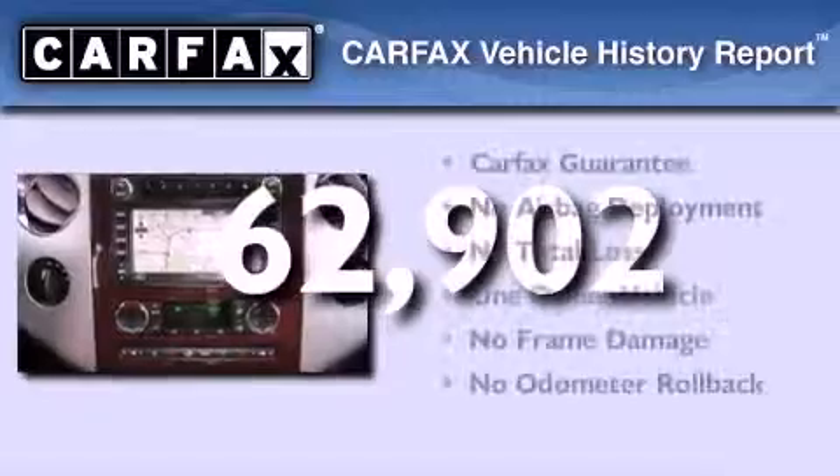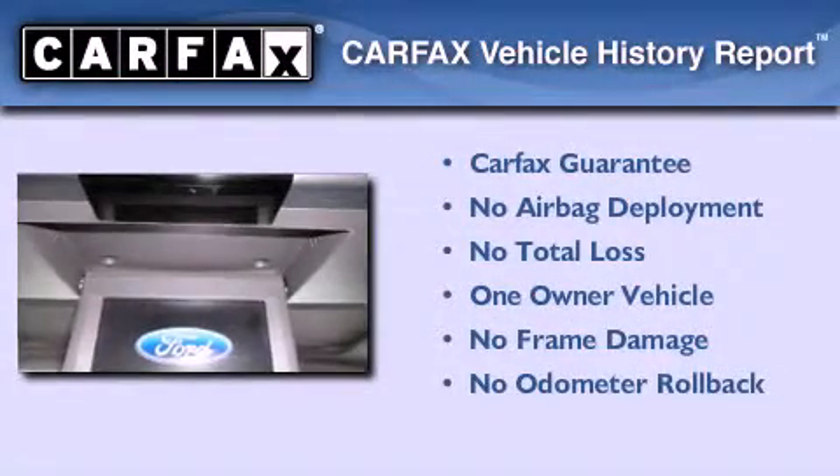This vehicle has less than 63,000 miles. This Ford has had only one owner and it qualifies for the Carfax buyback guarantee.